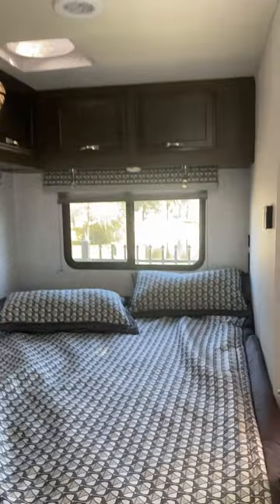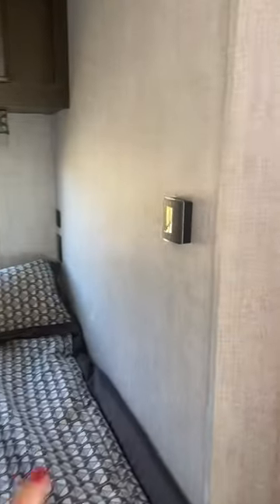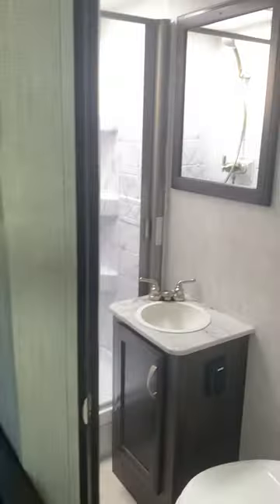Off to that is going to be your bed, which also has a curtain. Huge queen-size bed, all the storage up at the top, your AC right here, and then more outlets in the back. Then your bathroom is going to be right off to it — decent-sized bathroom as well.